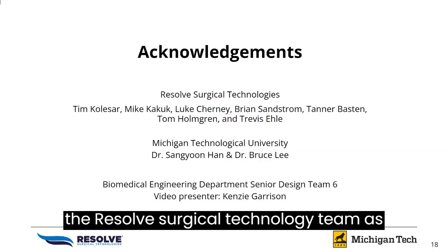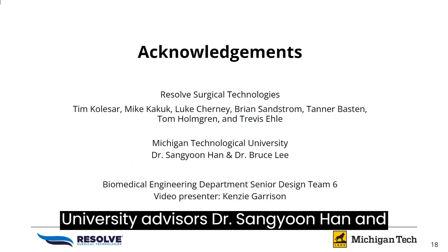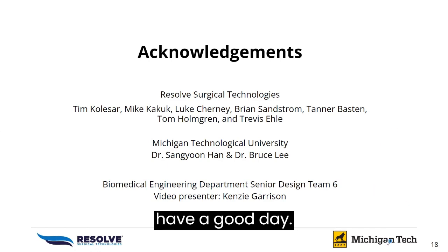Acknowledgements go out to the Resolve Surgical Technologies team, as well as the Michigan Technological University advisors, Dr. Sang Yoon Han and Dr. Bruce Lee. Thank you and have a good day.